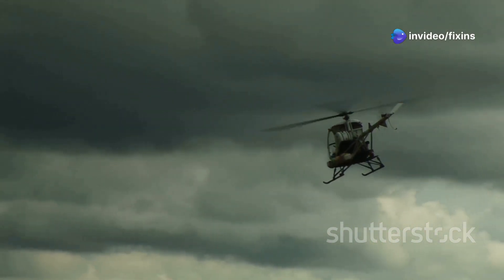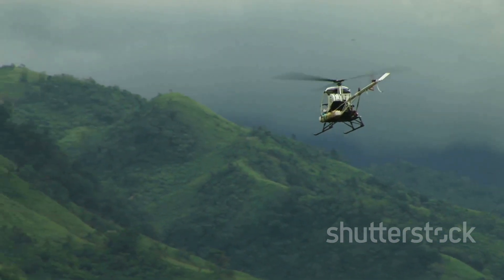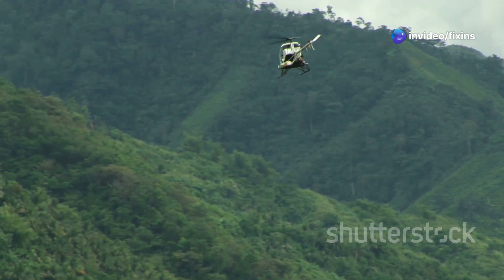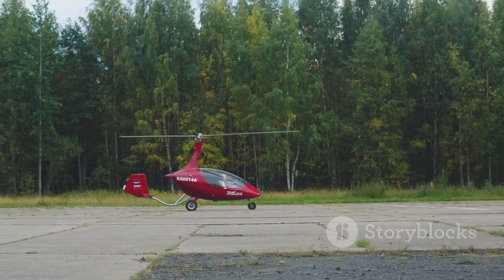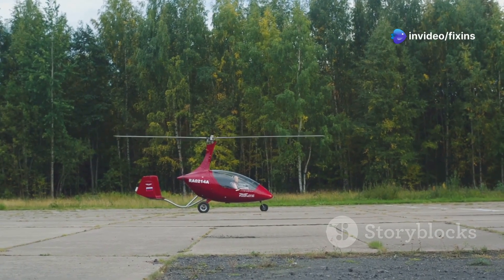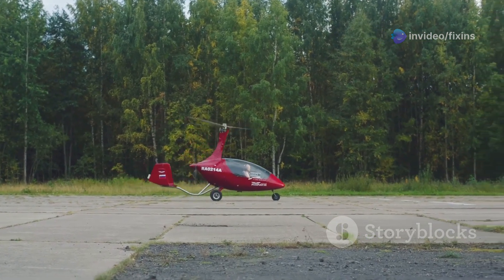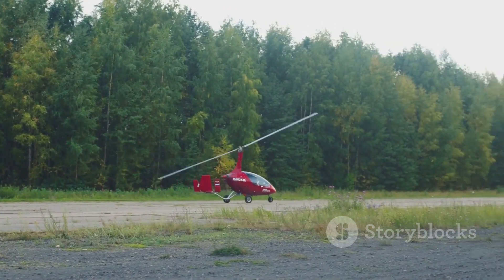Gyrocopters, also called autogyros or gyroplanes, have been around for almost 100 years. Invented by the Spanish engineer Juan de la Sierra in the 1920s, they were designed to be a safer alternative to airplanes, which were prone to stalling and crashing at the time. Unlike helicopters, gyrocopters have an unpowered rotor that spins freely in the airflow as the aircraft moves forward. This is called auto-rotation. The forward thrust is provided by an engine-driven propeller, similar to an airplane. This unique combination allows gyrocopters to take off and land in very short distances, making them incredibly versatile.